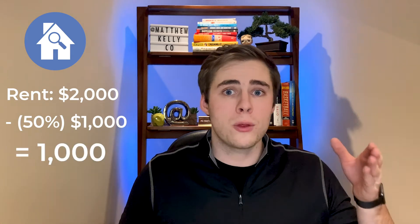So let's break it down with a simple example. Let's say you look at a property that rents out for $2,000. Immediately you want to take 50% off the top for operating expenses using the 50% rule, leaving you with $1,000.